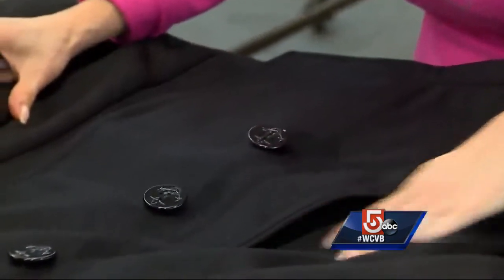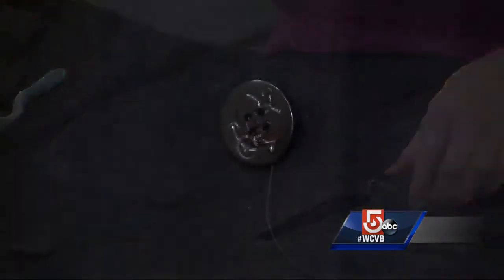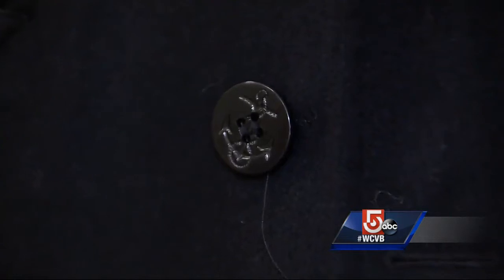People see those buttons and it just brings back all kinds of memories of their dads, their uncles, their grandfathers. At Sterling Ware, they describe the Peacoat as the perfect combination of form and function. It's built like a battleship with the lines of a clipper — always in style.